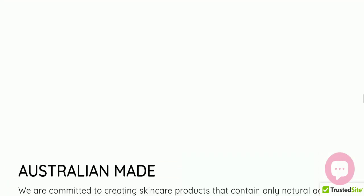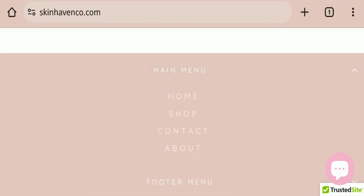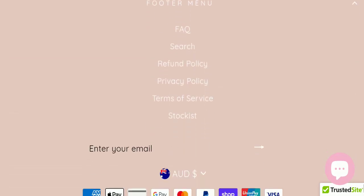Next, we will check the payment modes of this website. They are accepting American Express, Apple Pay, Google Pay, Mastercard, PayPal, Shop Pay, Union Pay, and Visa for making payments.